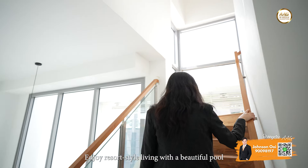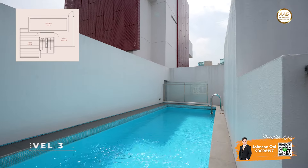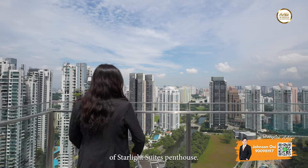Enjoy resort-style living with a beautiful pool located on the third level of the building. Lounge in the sun, take a dip, and relax in the peaceful surroundings of Starlight Suite's penthouse.